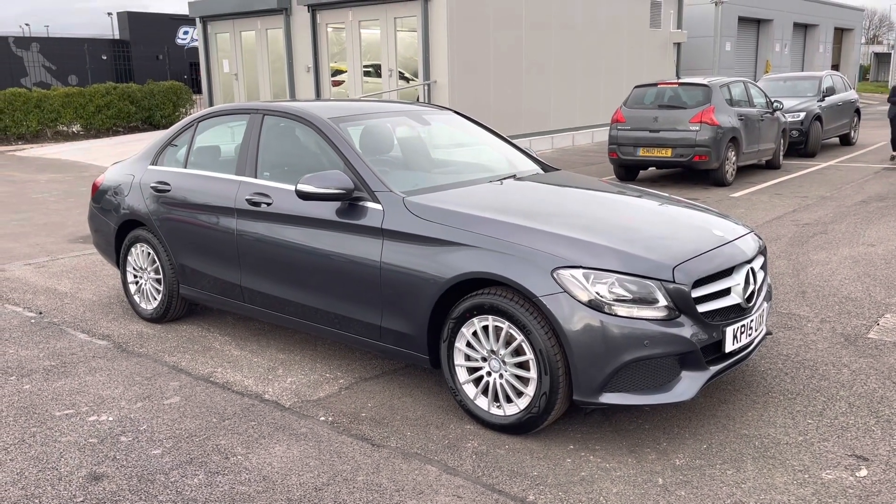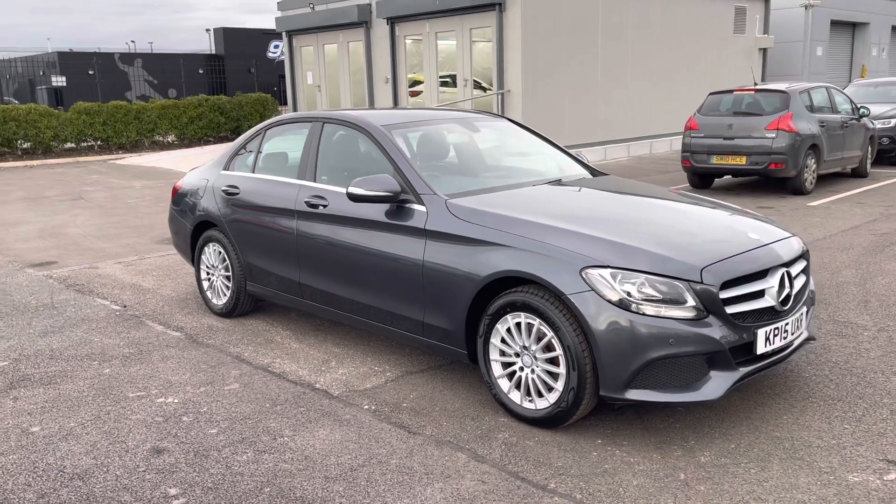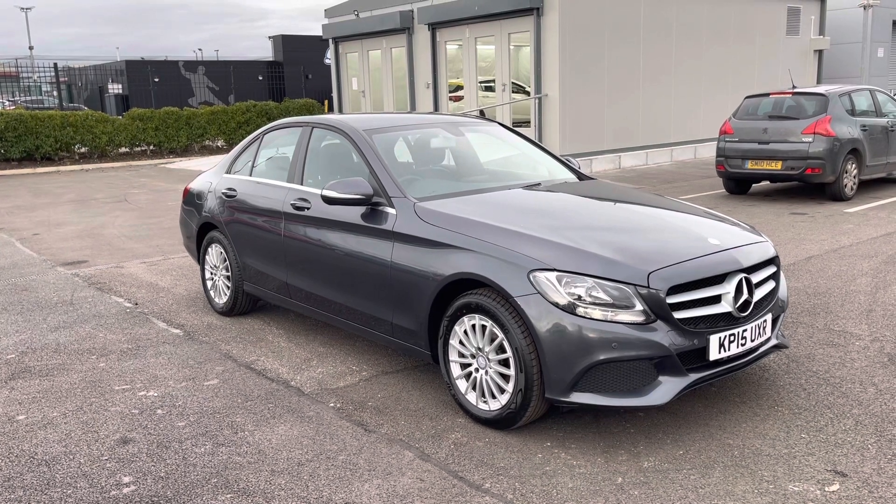It's the 2.1 litre diesel automatic with three previous owners and 85,000 miles on the clock. This is a Motor Match approved used vehicle, so it does come with a 30 day or a thousand mile warranty.